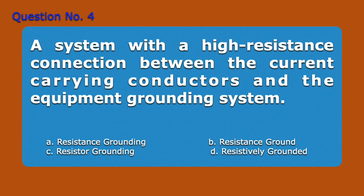Question number 4. A system with a high resistance connection between the current carrying conductors and the equipment grounding system. A. Resistance grounding. B. Resistance ground. C. Resistor grounding. D. Resistively grounded. Answer: D. Resistively grounded.